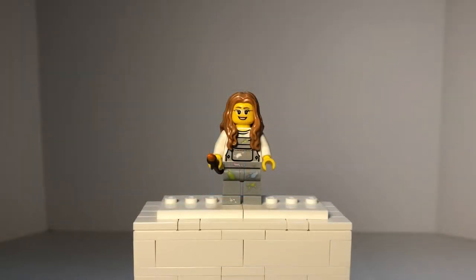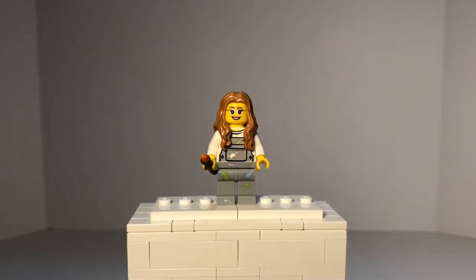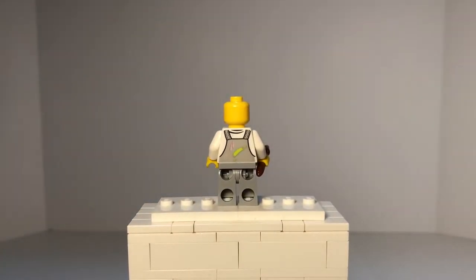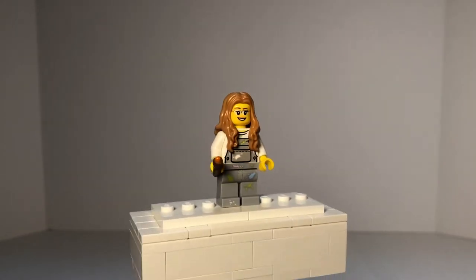Next up, we have the Face Painter minifigure. She has gray pants with paint splatters all over them, as well as a painted apron-looking torso with paint splatters. She has an orange paintbrush in her hand — I think this is the first set I've seen that paintbrush in. Her face has glasses printed on it. If we take her hair off to look at the back, there's no other face, but there is more paint on the back side of the torso.